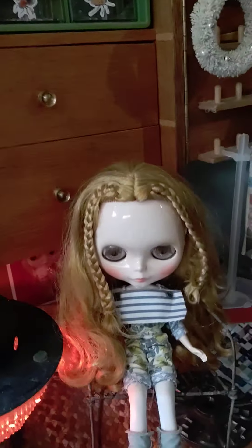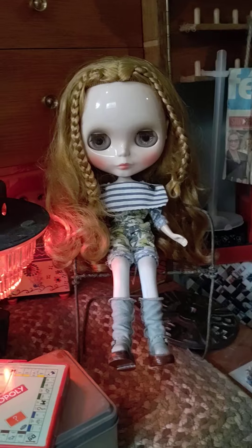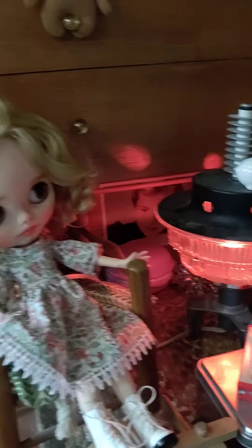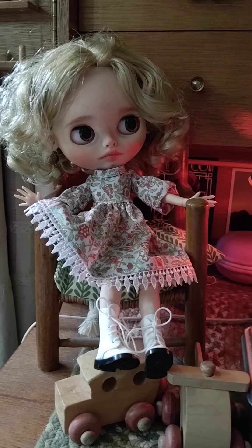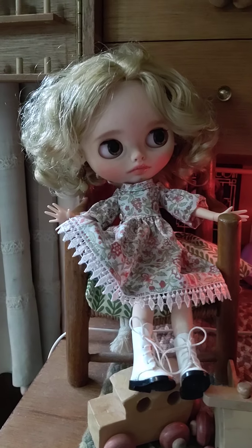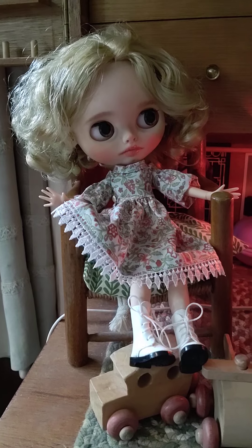And then this is Greer and she's a Takara — she's Time After Alice. And then this is Annabelle Linda, and she is one of my customs. She's a Julia Dolls doll.